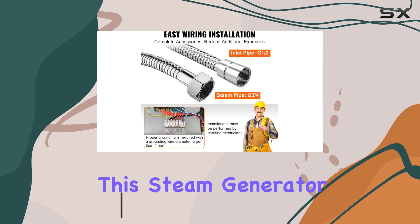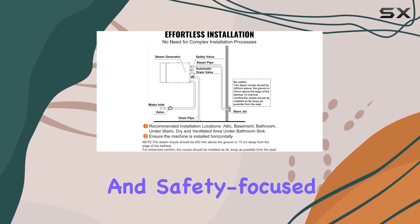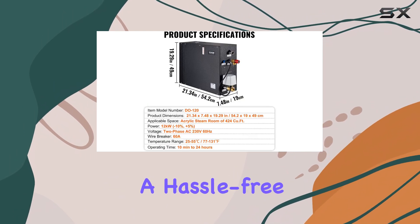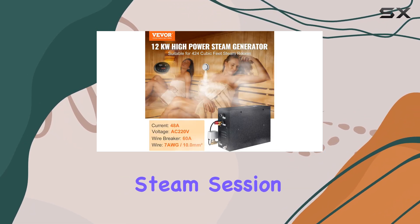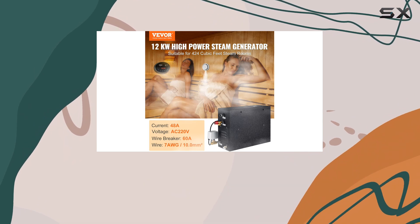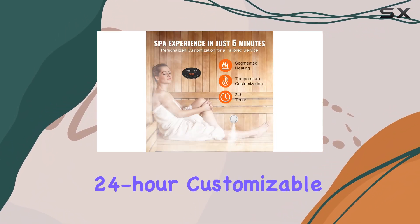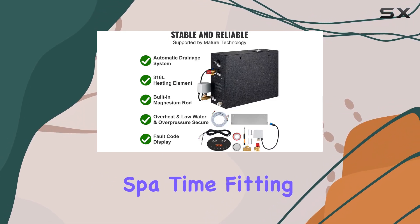This steam generator boasts a multi-functional design packed with convenient and safety-focused elements. The automatic drainage system ensures a hassle-free experience, while the temperature control feature allows you to customize your steam session to your preferred warmth, ranging from 77 to 131 degrees Fahrenheit. The 24-hour customizable operation lets you plan your spa time, fitting perfectly into your daily routine.